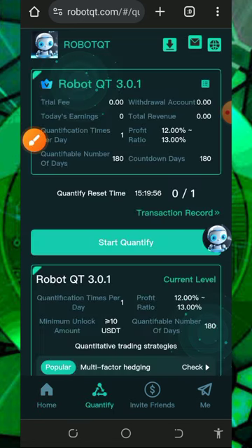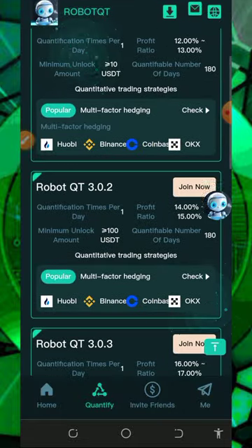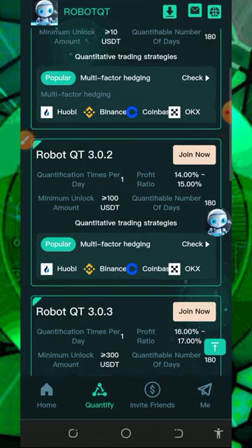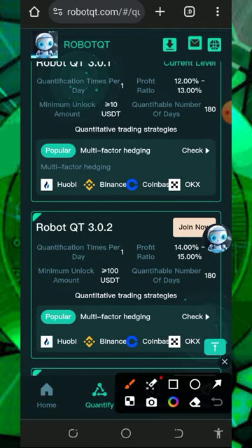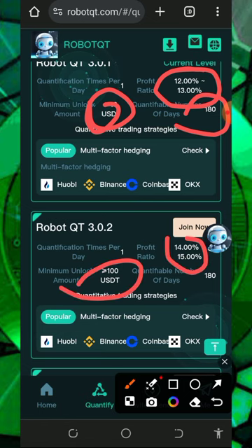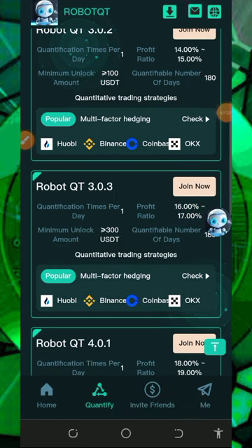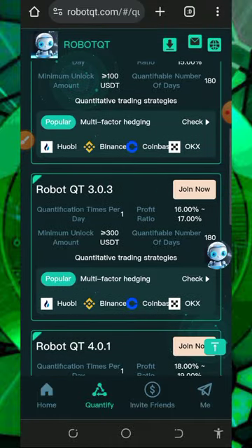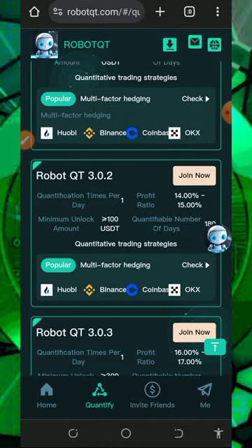Once you tap on the quantify button you're going to see they have a lot of plans on the screen, and the amount you deposited determines how much you earn. They have the ten dollar plan which can earn you a daily profit of 12% to 13% every single day for 180 days. They also have a second plan which costs one hundred dollars and earns you 14% to 15% every single day for 180 days. If you scroll down you'll see more plans — you can choose any plan of your choice and deposit accordingly.